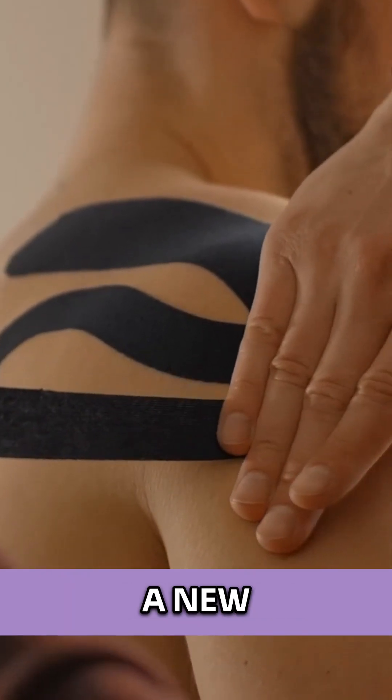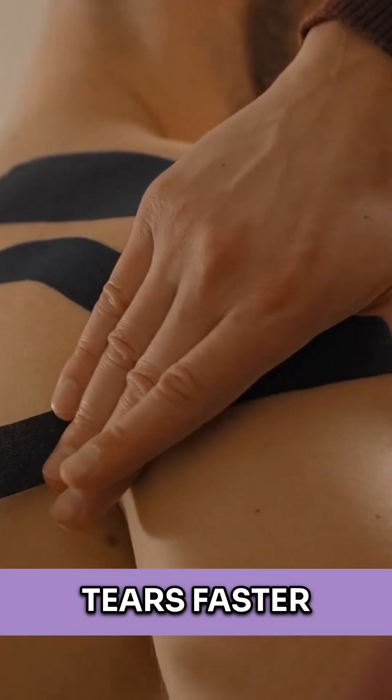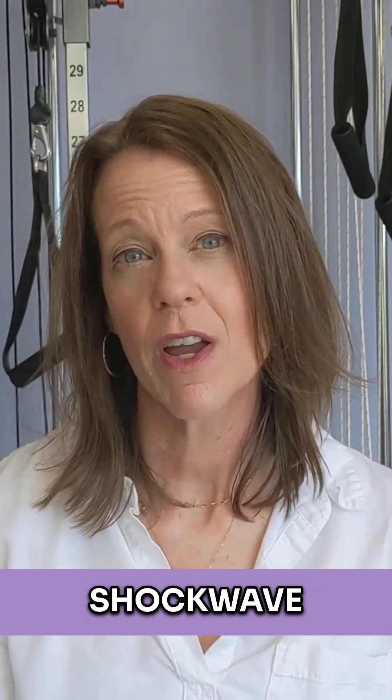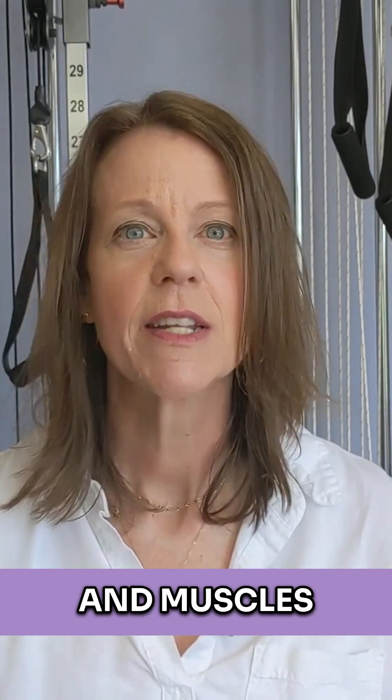We have implemented a new technique in order to help heal rotator cuff tears faster. We call it regenerative healing, and we use shockwave therapy to provide acoustic energy directly into those torn tendons and muscles to help accelerate healing, improve blood flow, improve cellular metabolism, decrease pain, and restore range of motion.